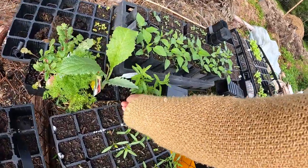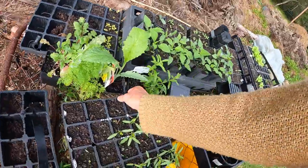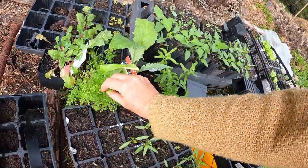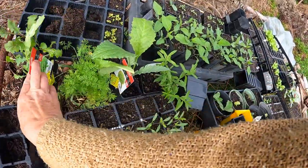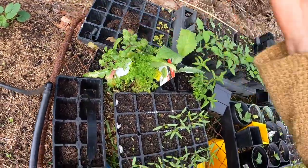I scored some cheapies — love the cheapies. Lemon verbena, artichoke, some more dill to go with the cucumbers. And wasabi — I haven't grown wasabi before, just see how that goes.